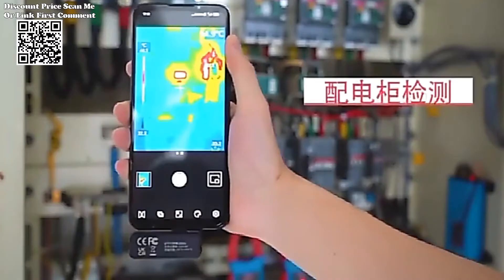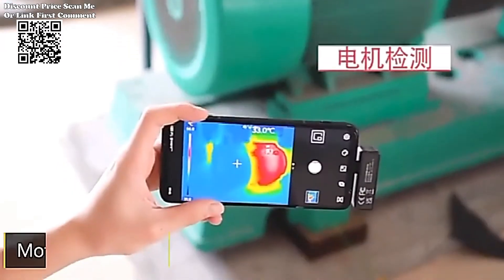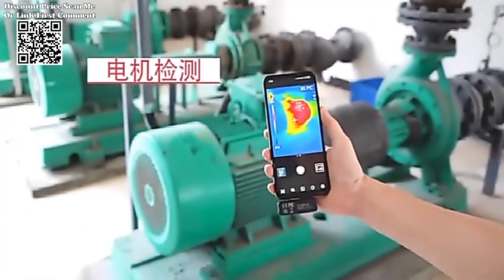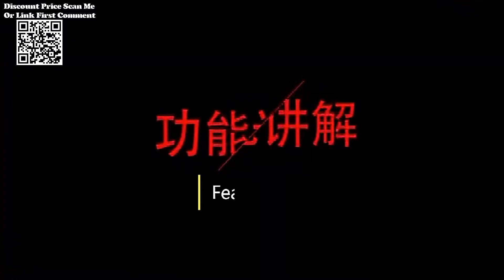In the ever-evolving landscape of technological advancements, thermal imaging cameras have become indispensable tools across various industries. Among these, the UTI-120MS stands out with its impressive specifications, making it a valuable asset for professionals in fields ranging from maintenance and inspection to research and development.